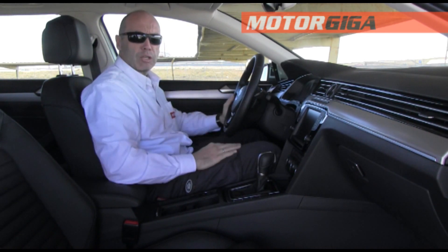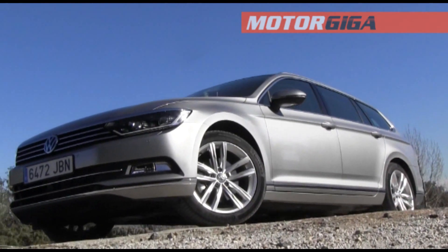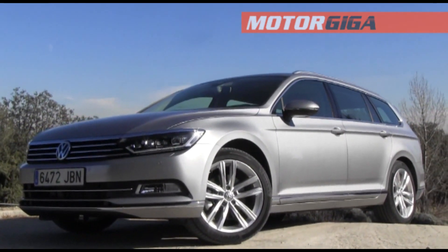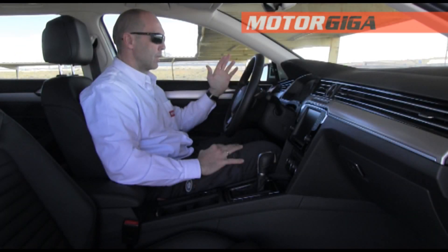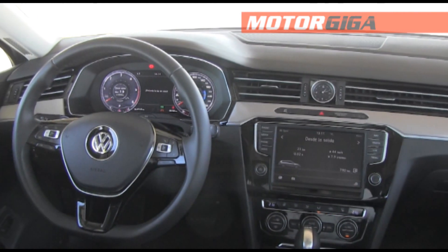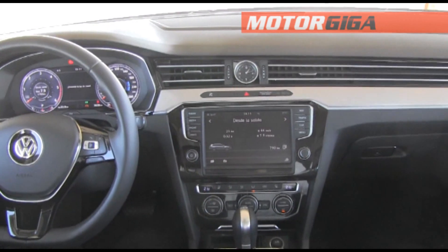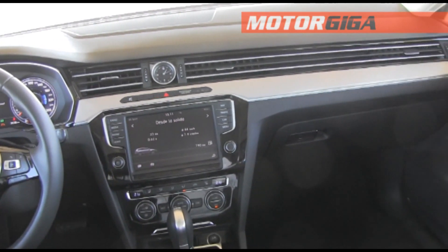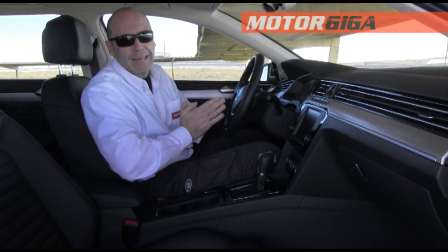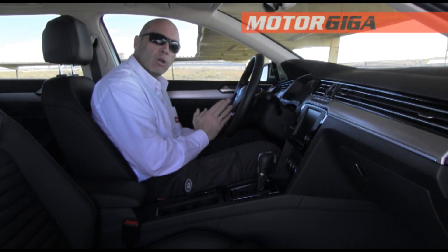This is the eighth generation of the Volkswagen Passat, a generation in which Volkswagen swears it has increased quality and wants to make a leap compared to previous generations. This is the Sport trim, the highest in the range. It's not an excessively large outlay compared to the others — there are three trims, each about two thousand euros more than the previous one, so this one is about four thousand euros more than the base version.